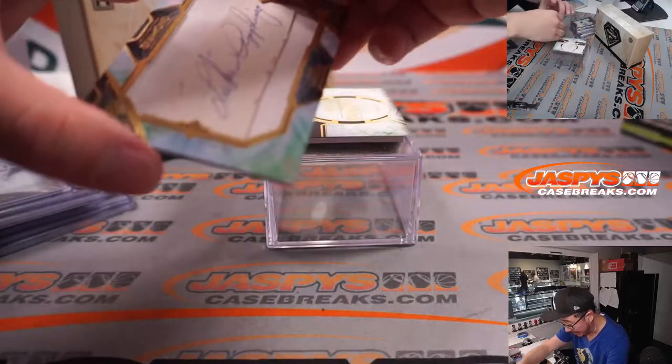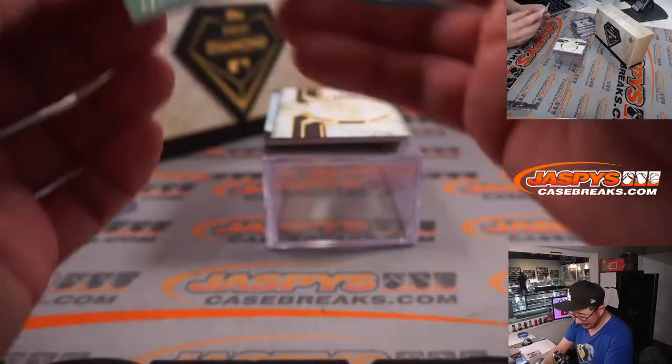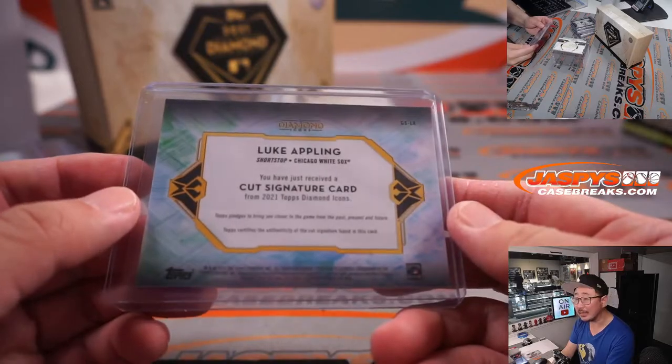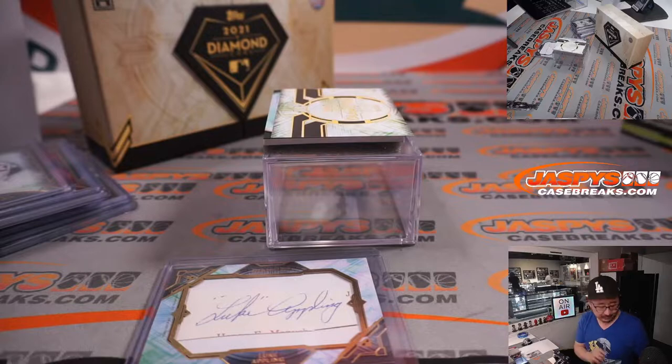We've got a cut autograph, 4 out of 4 — Luke Appling, who I think is an old White Sox. Old Chicago White Sox shortstop. Let's look him up and go back in time a little bit to get some history on Luke Appling.